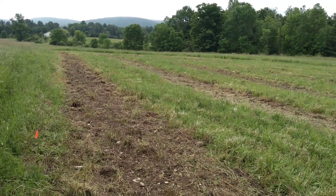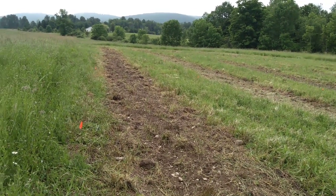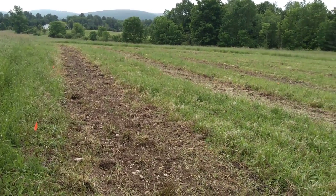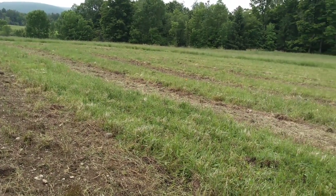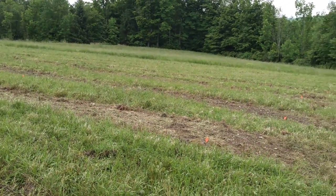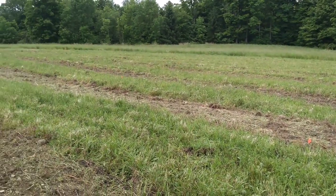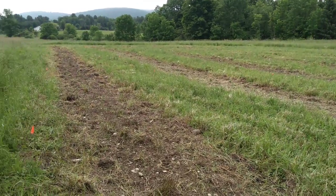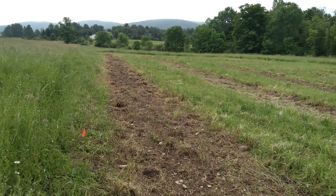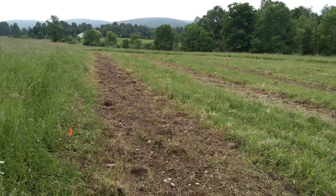It's about just under an acre — about a half acre of beds. You can see them there, the brown strips. They've been plowed and spring-furrowed to knock down the chunks, and then we did some mineralization and an 11-species cover crop seeding.